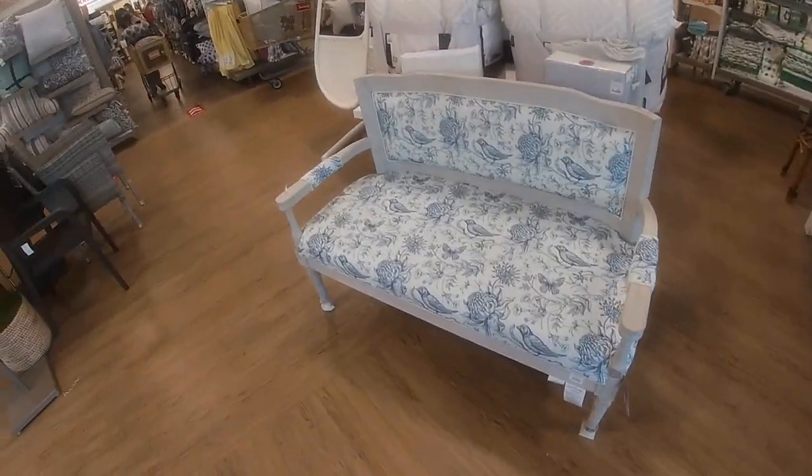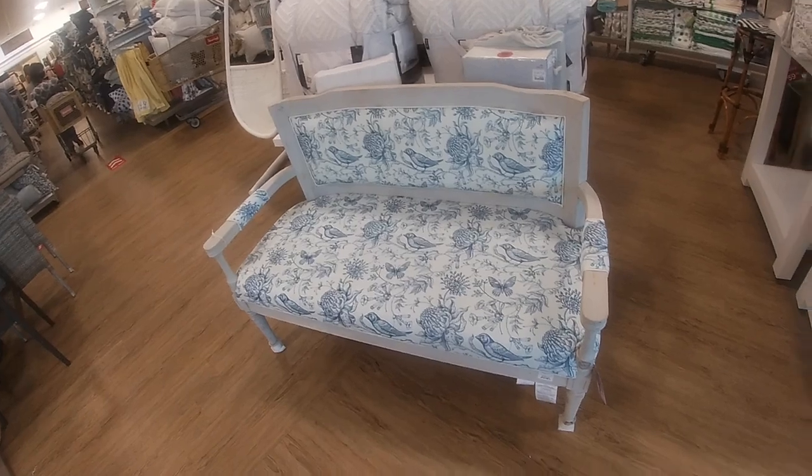Hi everybody, welcome back to Shawnee's Shop and Saga. So I'm looking inside of Home Goods. Look at this bench — it's $500.